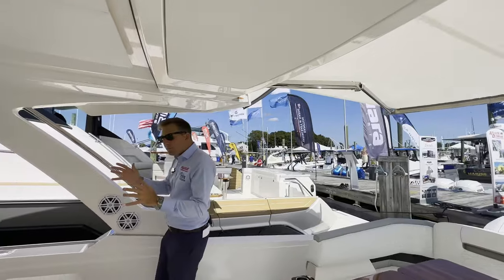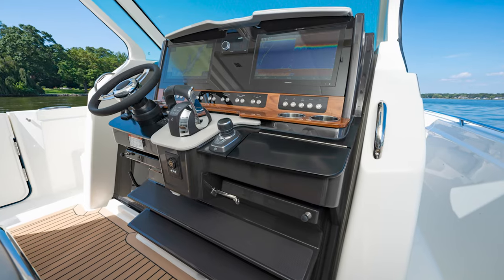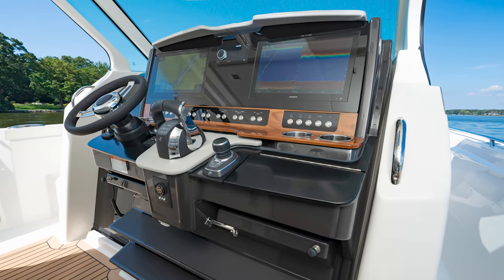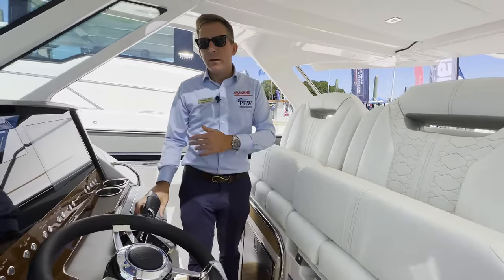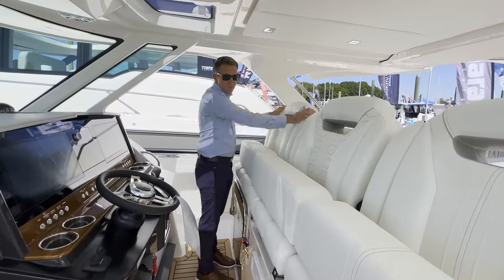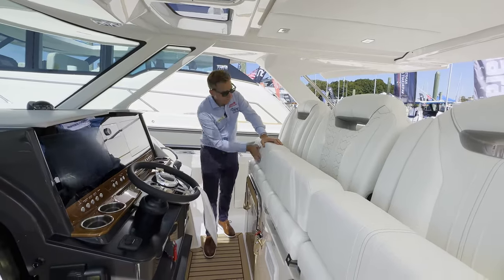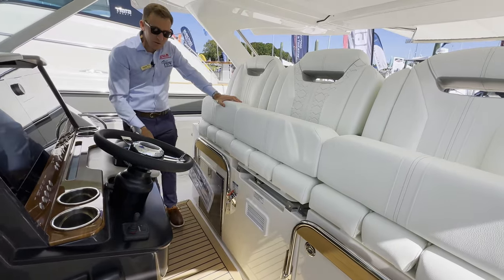Moving forward to the helm area, this boat's equipped with a standard 16-inch Garmin electronics display. All boats come standard with the Mercury joystick as well — what's nice about that is you get the Skyhook option, autopilot, and all that good stuff. Three booming helm seats, each equipped with their own armrest, which is a really nice feature. This boat's also equipped with an optional refrigerator located underneath this seat — you can either have an ice maker there or a freezer, depending on what you choose.